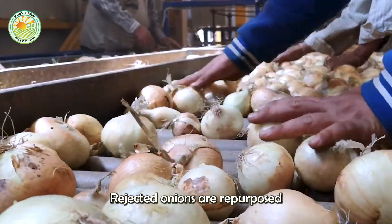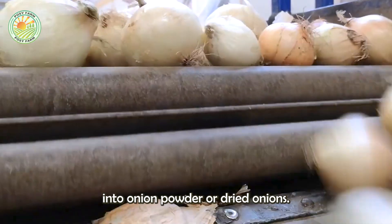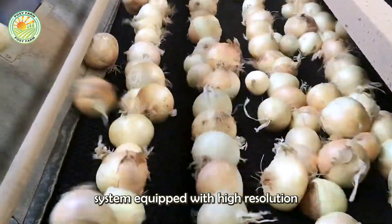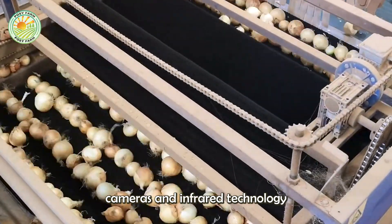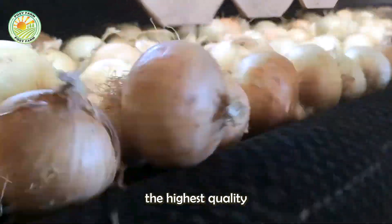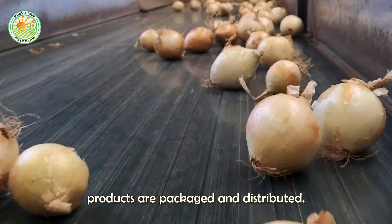Rejected onions are repurposed into onion powder or dried onions. Next, an advanced optical sensor system equipped with high-resolution cameras and infrared technology detects any defects, ensuring that only the highest quality products are packaged and distributed.